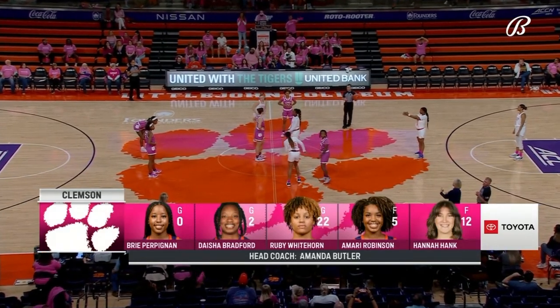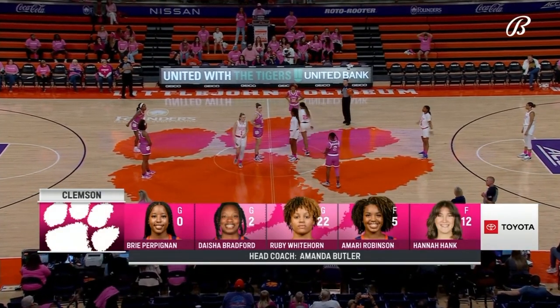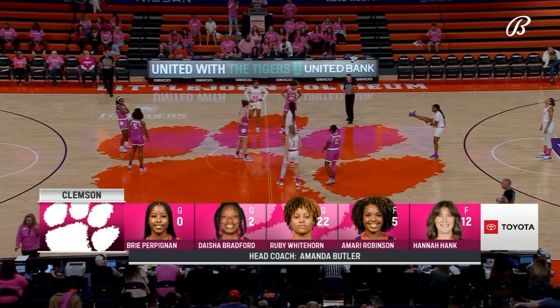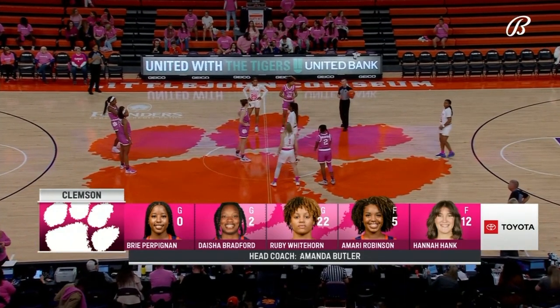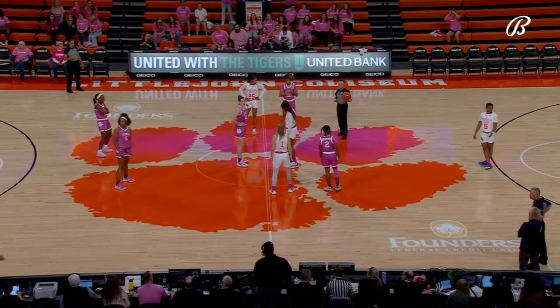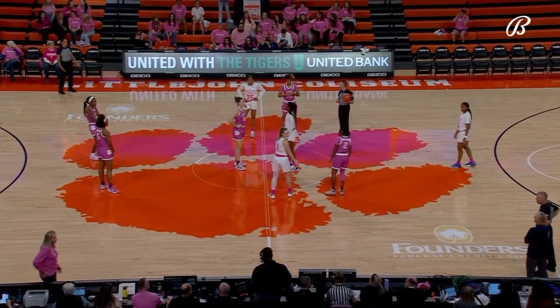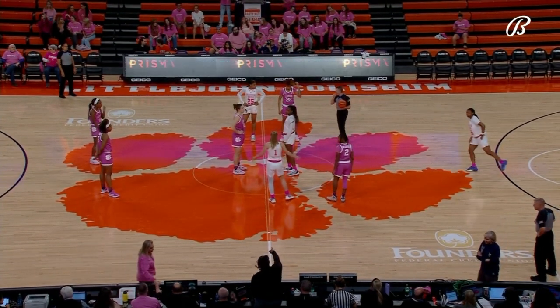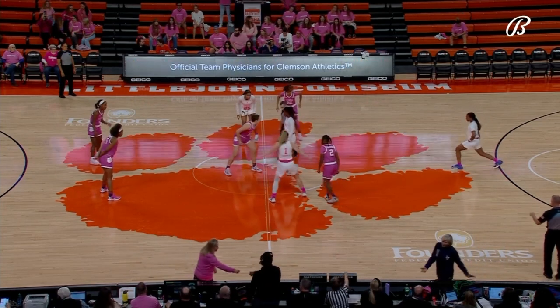The Toyota starting lineup for the Clemson Tigers features Ruby Whitethorn, the most impressive recruit in the history of Clemson women's basketball. The freshman has been impactful this season, scoring 29 points in a game earlier this year.